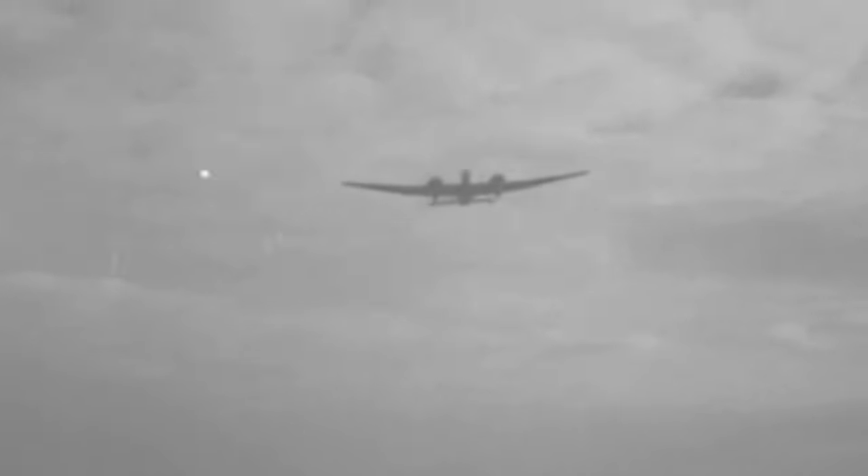In August 1936, buoyed by the successful test flights of the K4240, the Air Ministry greenlit an initial production run, commissioning 180 units in line with specification B-3036. At the same time, an order for another 100 aircraft, powered by the Napier Dagger engine, went to Belfast's Short and Harland.